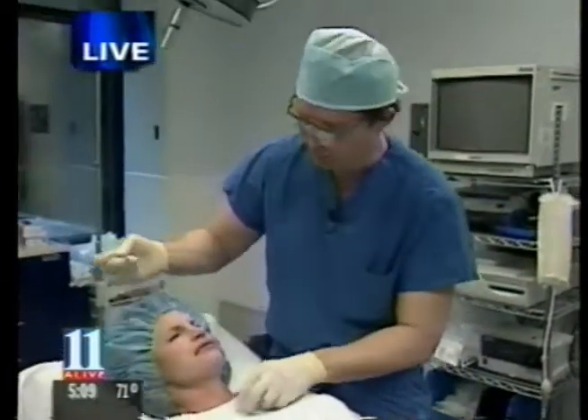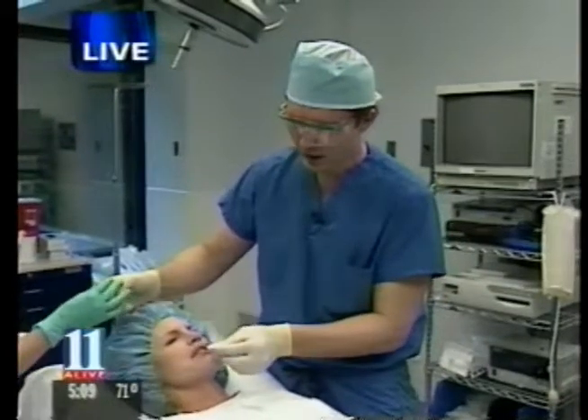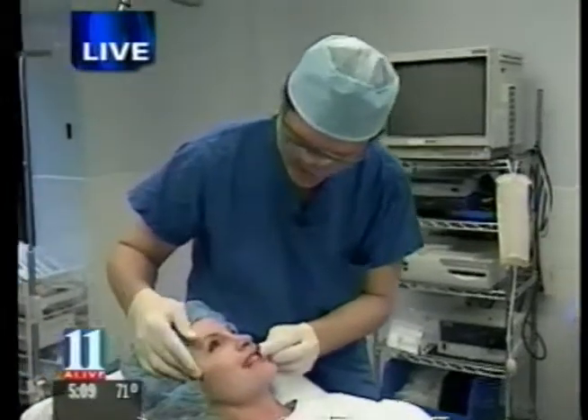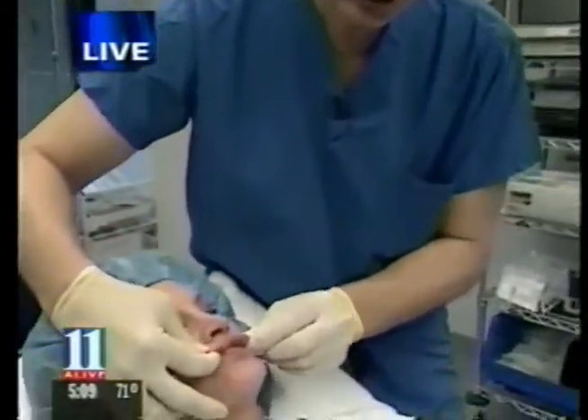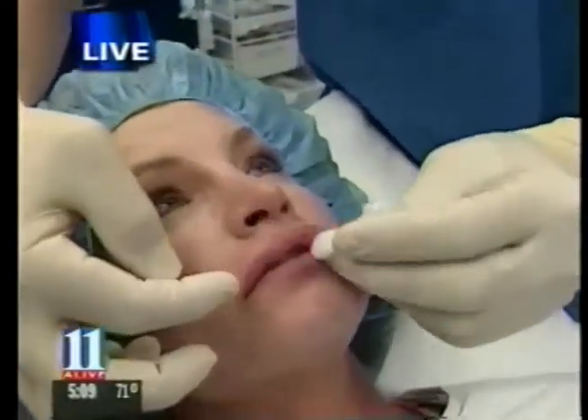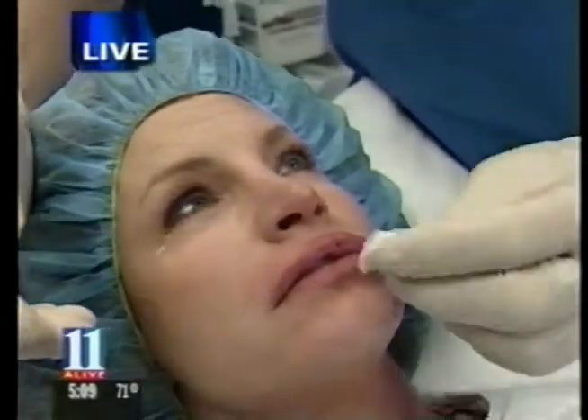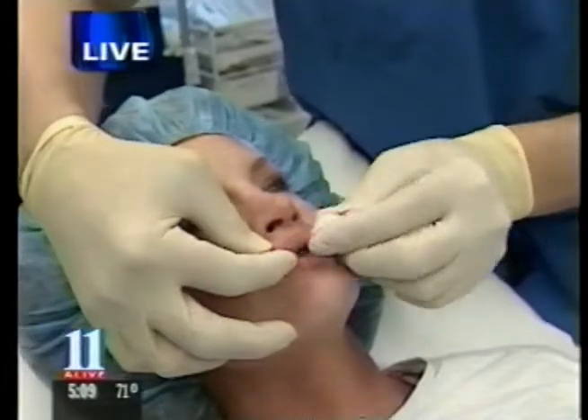How do you compare what you're doing now to what you used to do? In the old days, we would have to make a little incision in each corner, create a little pocket, and tunnel that right across the upper lip. Now, as you can see, within less than a minute, she has a nice full lip.